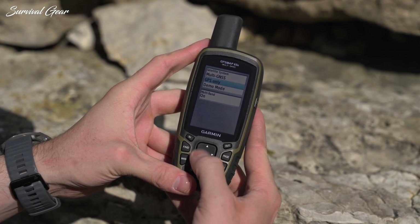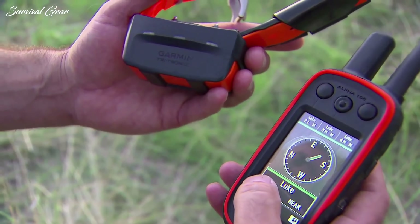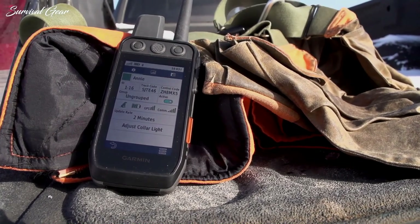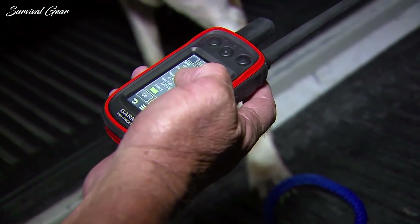For navigating unfamiliar trails, forest service roads, or open water, we break down the year's top handheld GPS devices. While we do still recommend bringing a map and compass as an analog backup in case technology fails you, the products on this list are the best of the best, and we stand by each one.